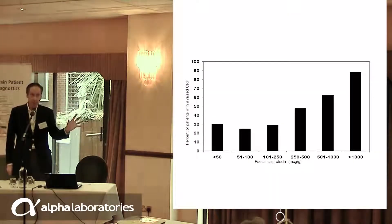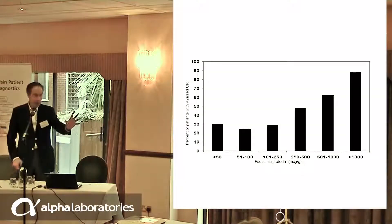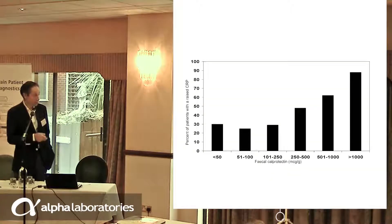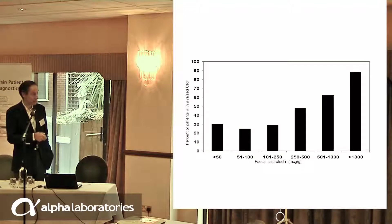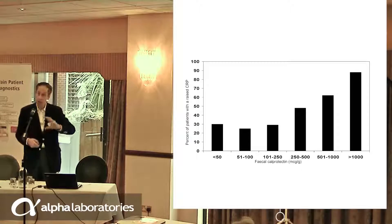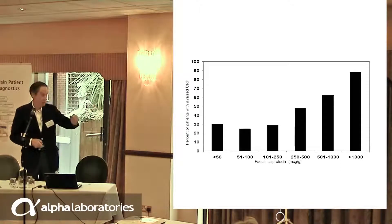Calprotectin predicts for future flare, and it's better than our old friend CRP. We're talking about patients with calprotectins around 100, 100 to 250, and 250 to 500. This is the group we're now interested in, because we can modify this disease, and only 50% or less would have raised CRP. So we're suddenly picking up disease earlier than we historically used to when we just relied on the CRP.